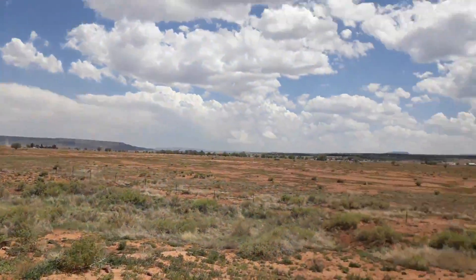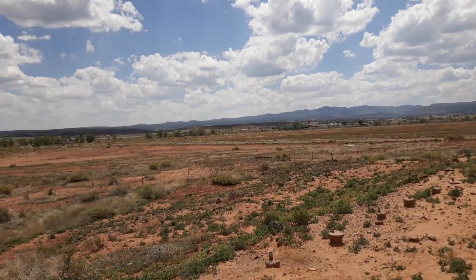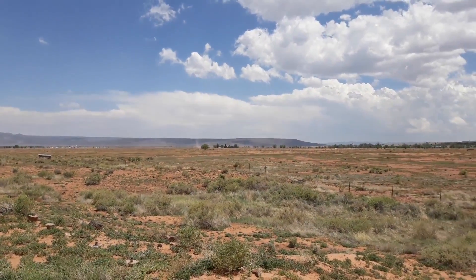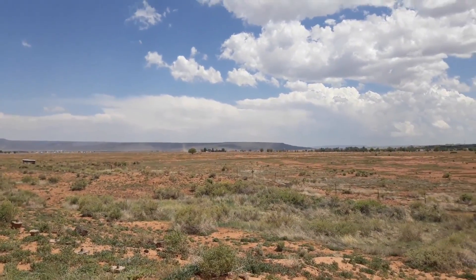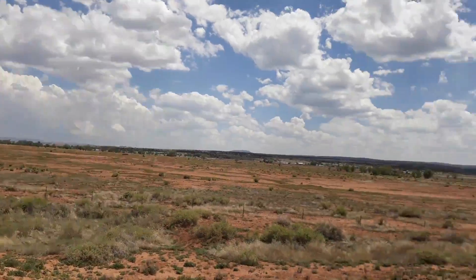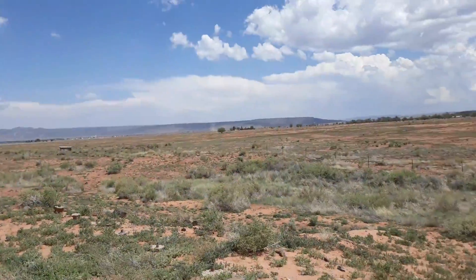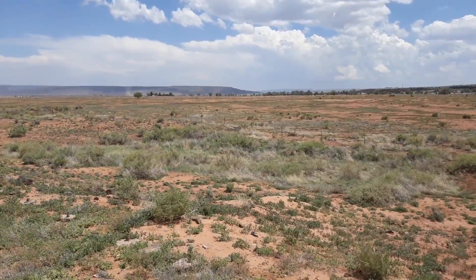I don't think I'm going to find what I hoped to find out here. Over there are the Zuni Mountains, and that's Mount Taylor over there. It's actually kind of cool being up above them.